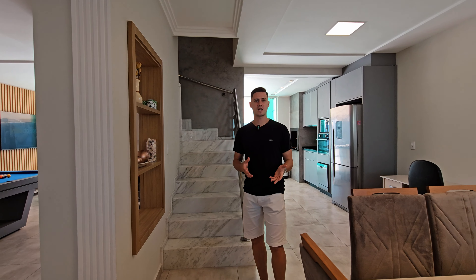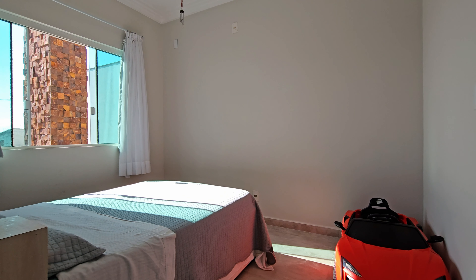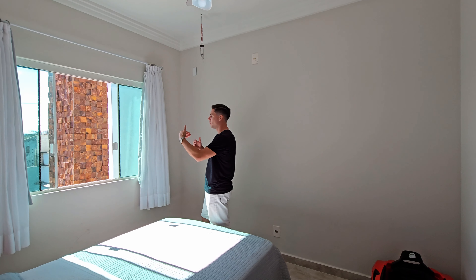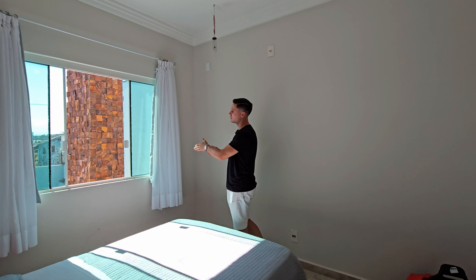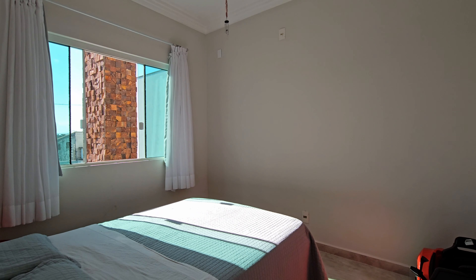Agora vou mostrar para vocês os quartos dessa casa. É uma casa de alto padrão com boa perspectiva de valorização. Essa propriedade fica de frente para a Avenida Visconde do Rio Branco, que é uma avenida arterial aqui de Guaratuba — ou seja, um fluxo mais fácil de trânsito e acesso facilitado. Aqui você pode, de repente, ampliar e fazer uma sacada também. Aqui ficou só com a janela — é o quartinho da criança.